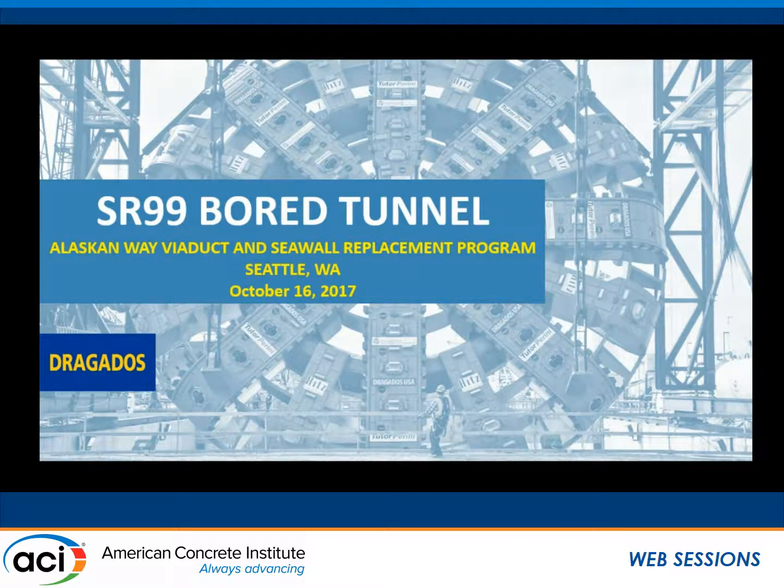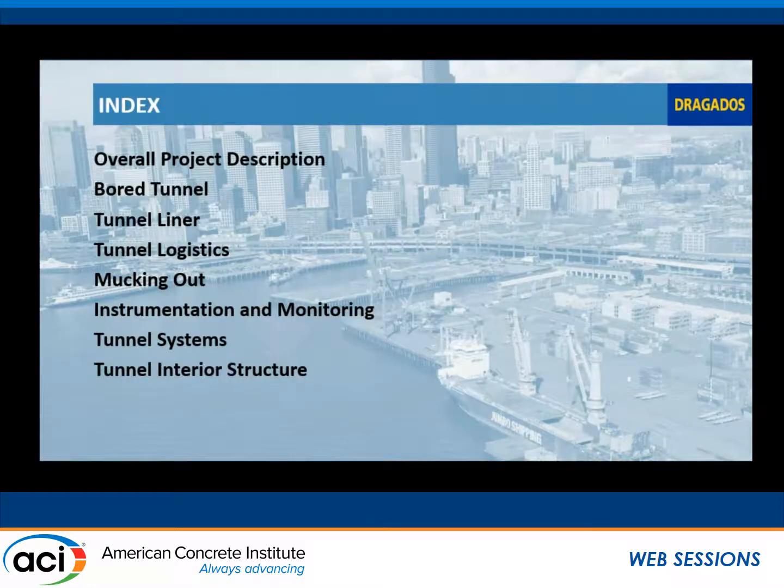Today I'll be talking a little bit about our SR-99 project, the Alaskan Way Viaduct replacement. We'll be focusing mainly on the tunnel portion of the project. I'll go over an overview of the project, talk about the bore tunnel, get into the manufacturing of the precast liner system, a little bit about the logistics of the tunneling itself, and then finish up with the interior structure of the tunnel.